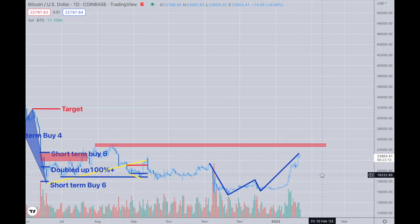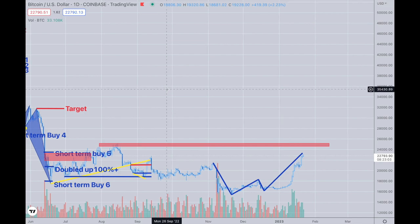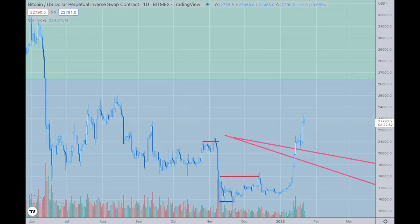Here we are with Bitcoin — we can see where we've gone and we're sticking around 23k. We're kind of overbought, and you can see this on a daily. A few people have asked me about my positioning on Bitcoin, so I've done several things in here.